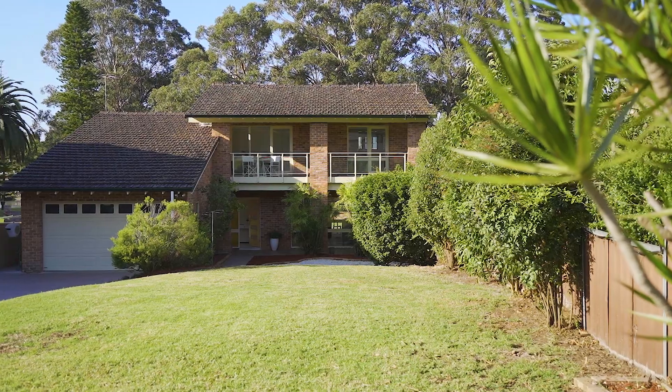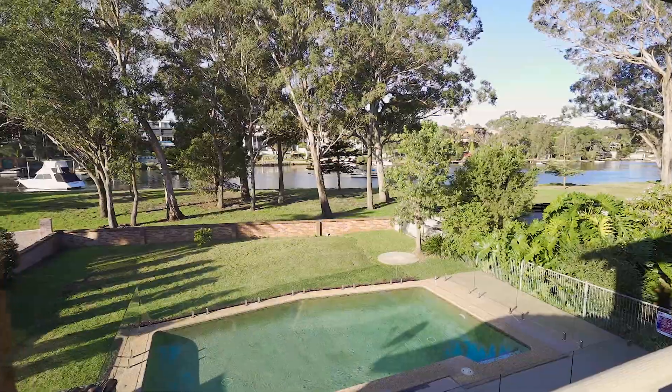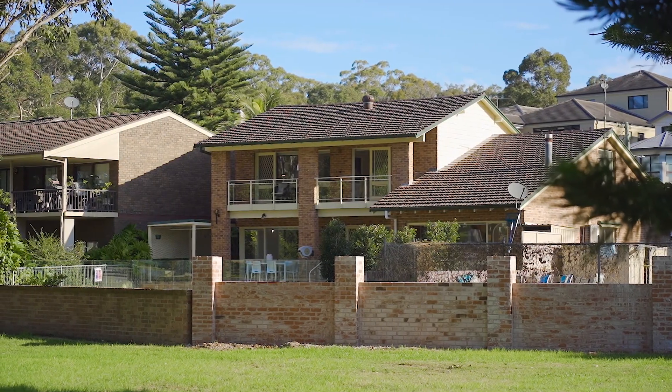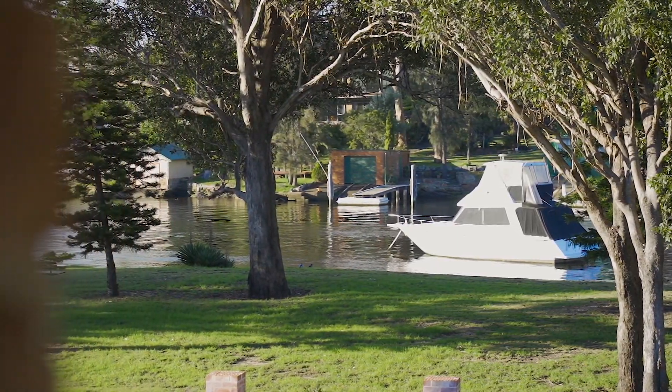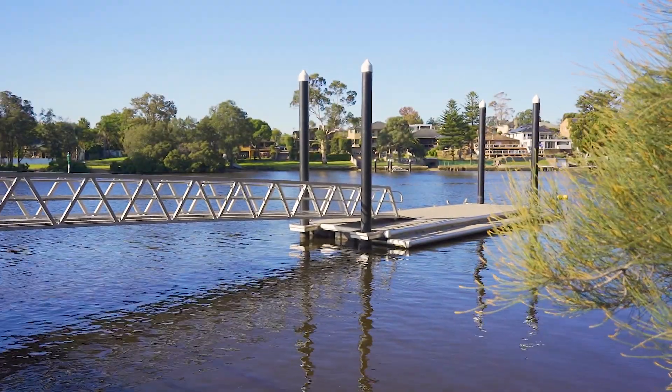My name is Glenn Craigie from Magrara Estate Agents and welcome to 58 Riverview Road in Pleasure Point. Freshly renovated and proudly perched on a 961 square meter block, this home not only offers space and versatility, but it also offers a beautiful lifestyle, enjoying uninterrupted views of the Georges River across Pleasure Point Reserve.